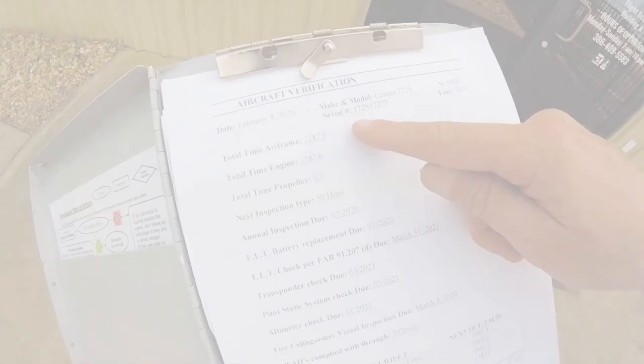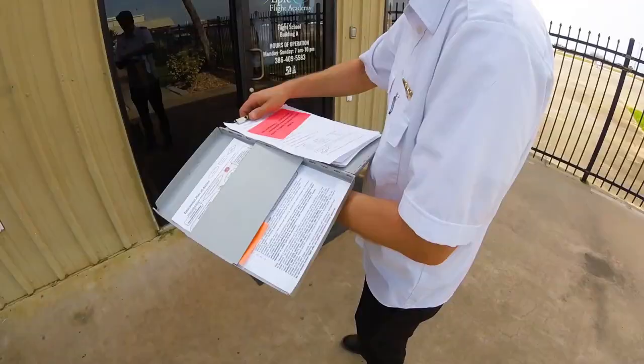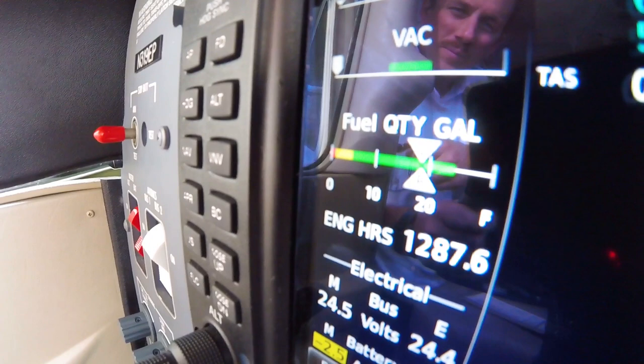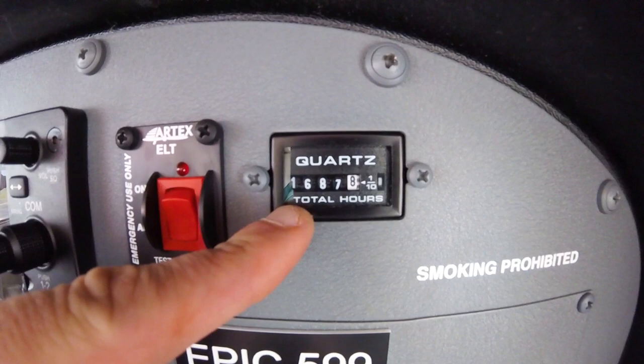By reviewing the maintenance status, the pilot can confirm all necessary inspections are conducted and current, as well as get an idea of how the aircraft has been operating lately. After the information found in the aircraft can is deemed correct and safe, the pilot must cross-check the Hobbs and tach time and fuel and oil quantities with the actual aircraft to confirm proper documentation.